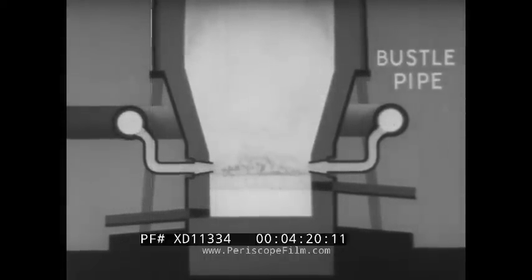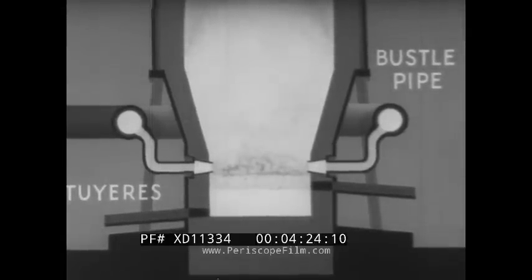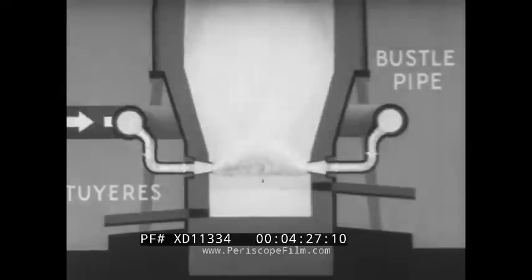A large furnace can produce 1,000 tons of iron per day. To do this, it needs some 2,000 to 4,000 tons of ore, 800 tons of coke, 400 tons of limestone and 4,000 tons of air. This vast quantity of air travels at great speed round the bustle pipe and into the furnace via the tweers. The speed of the preheated air leaving the tweers may be as high as 6 to 7 miles per minute.